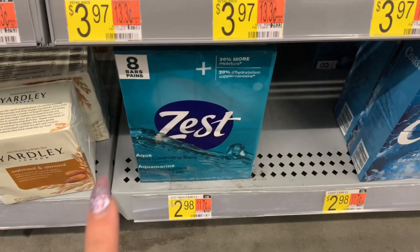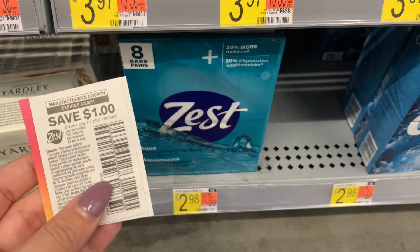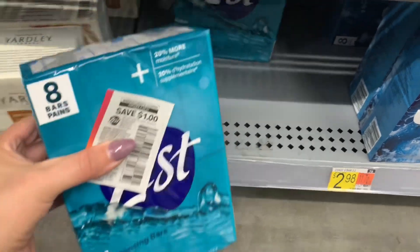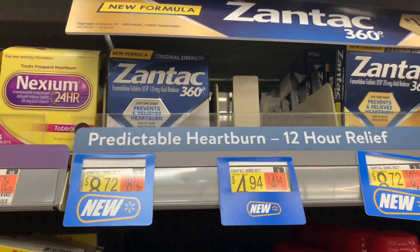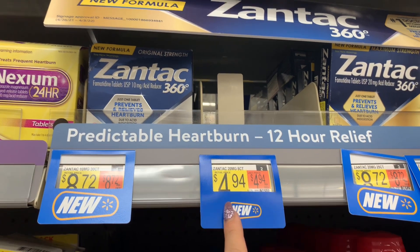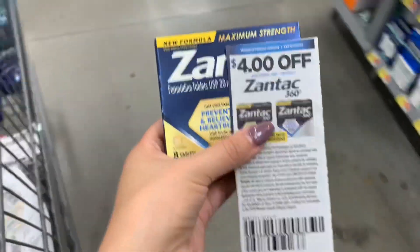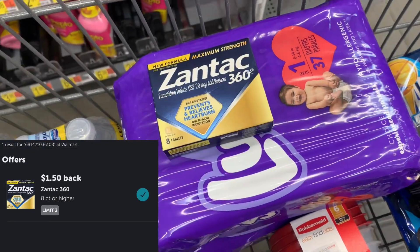Another hot personal care deal — the Zest 8-Pack of Bar Soap is priced at $2.98. I have this $1 off one manufacturer coupon leaving me to pay $1.98. There is a rebate on Ibotta for $1 back, making this 8-Pack just $0.98. I was happy to see my store had at least one pack of Zantac, priced at $4.94. I have a $4 manufacturer coupon leaving me to pay $0.94. Ibotta has a rebate for $1.50 back, making it completely free and a $0.56 moneymaker.